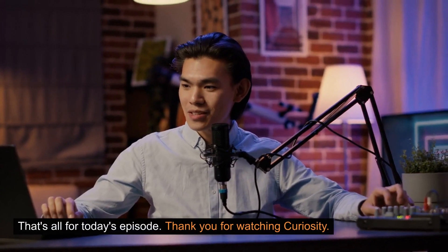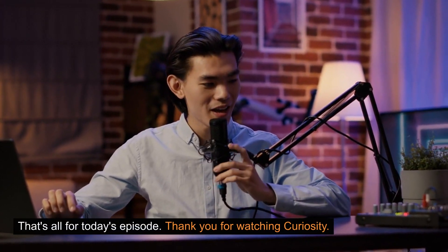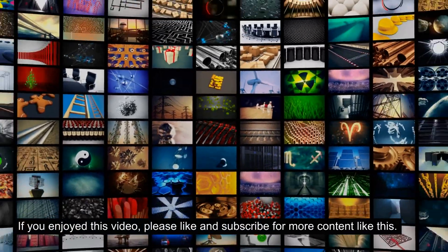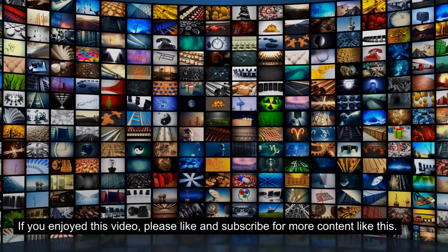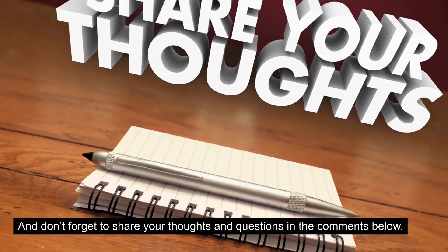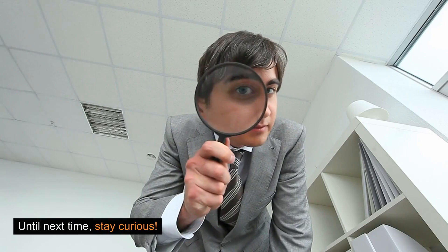That's all for today's episode. Thank you for watching Curiosity. If you enjoyed this video, please like and subscribe for more content like this. And don't forget to share your thoughts and questions in the comments below. Until next time, stay curious!